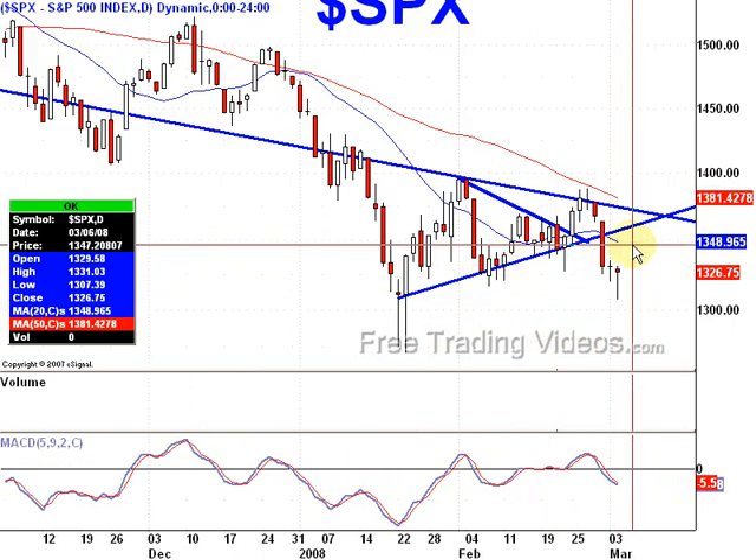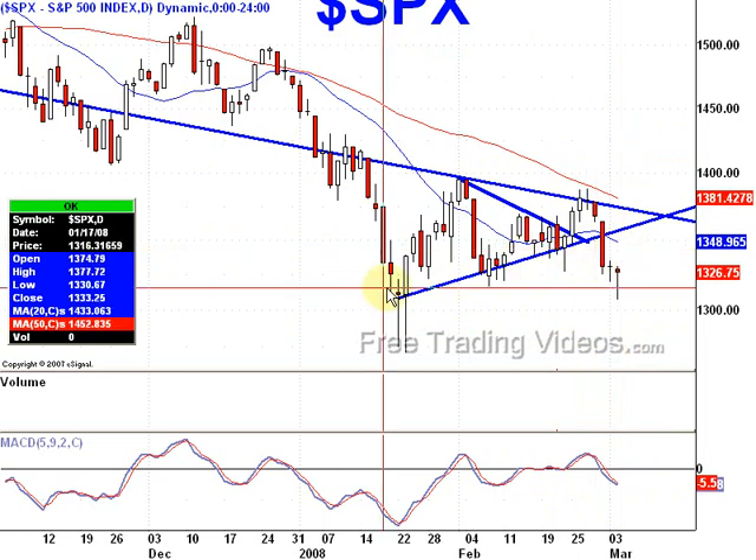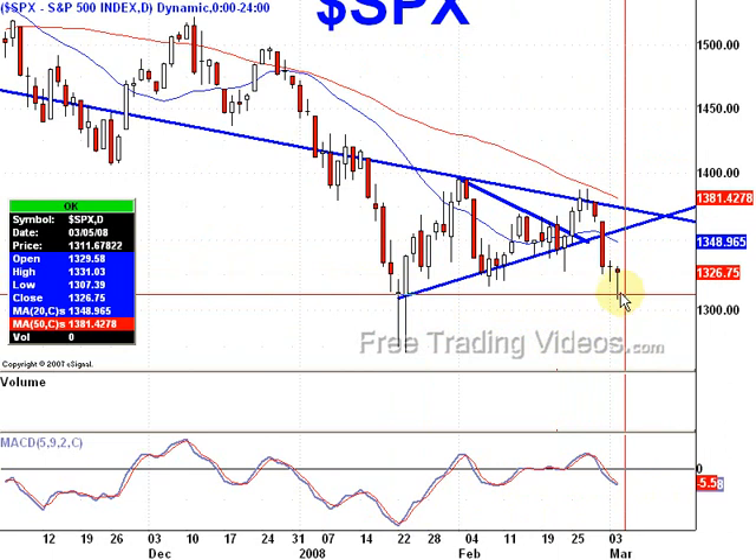Draw your own conclusion here — what do you think is going to happen? I think there's a good possibility that we'll be going up. So just keep an eye on it; we could get a gap down and a quick reversal to the upside.